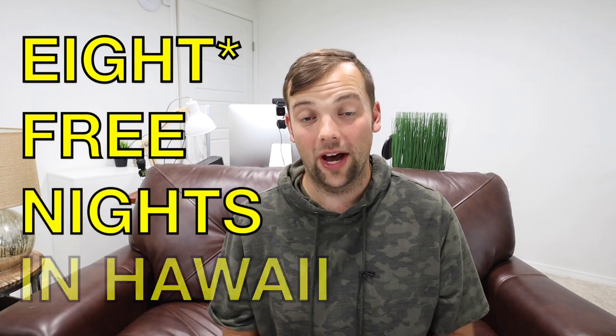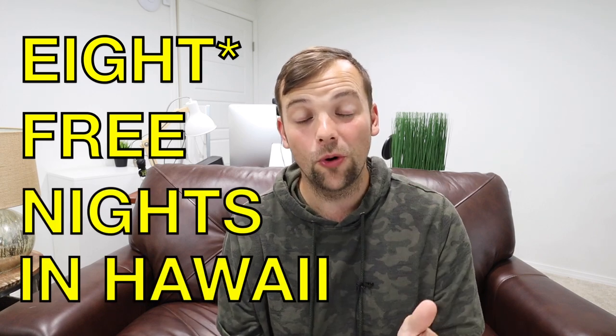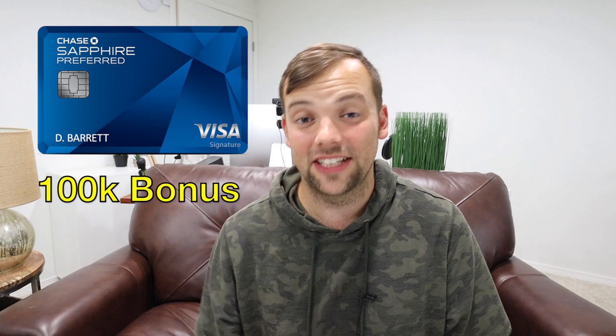Hey, what's up guys, my name is Ed and welcome to the channel. If you like the idea of getting cash back, traveling for free, budgeting well, and maximizing your credit cards, this channel is for you. Today I want to talk about how you can get 12 free nights in Hawaii — 12 nights in a hotel completely free — and it's all centered around the Chase Sapphire Preferred and their 100,000 point bonus going on right now.